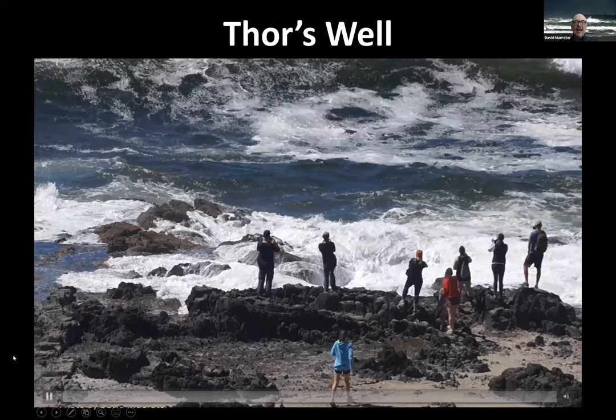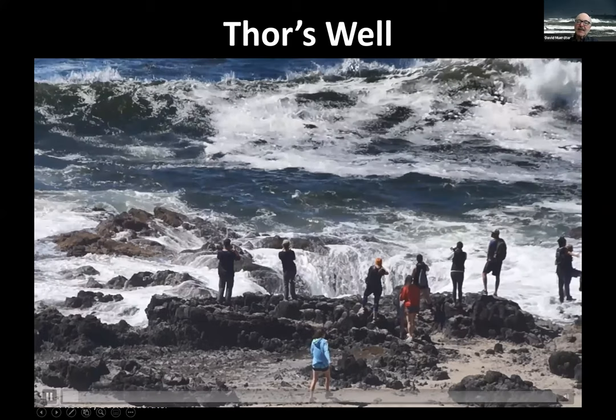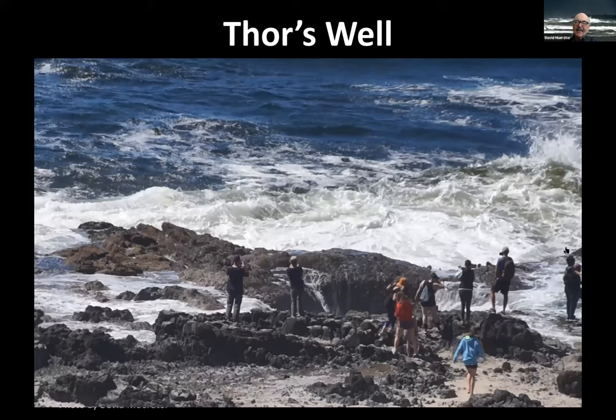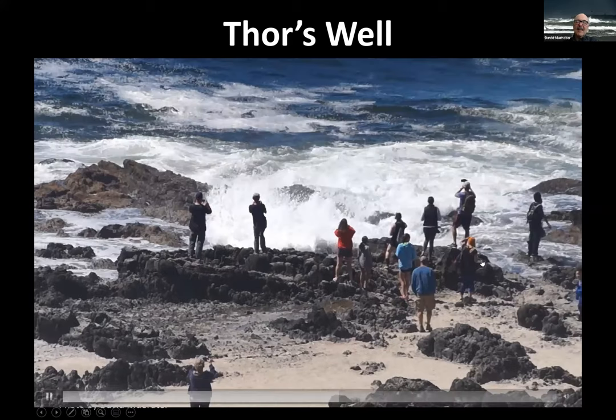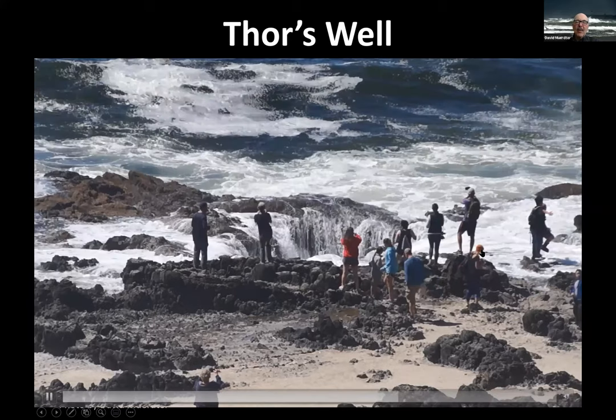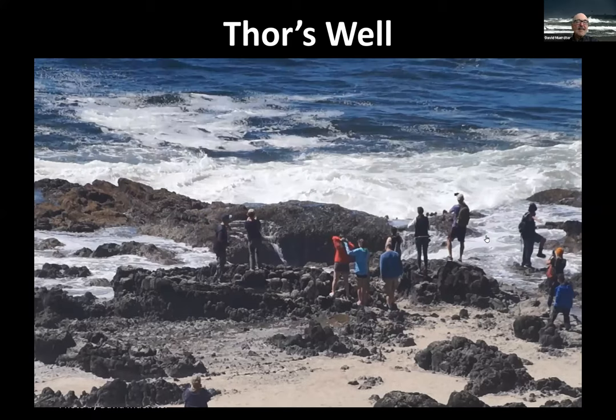You don't want to stand too close — a sneaker wave can knock you off your feet. It only takes water up to mid-calf to sweep you off your feet. We have lost some people there, but it is really impressive.